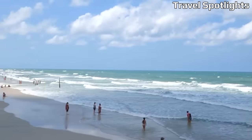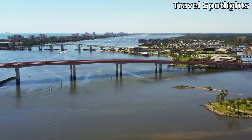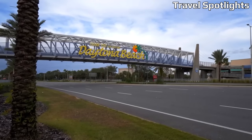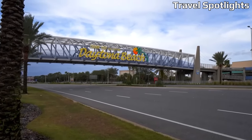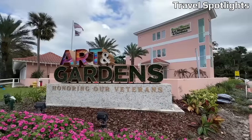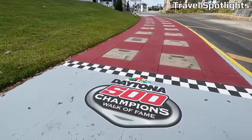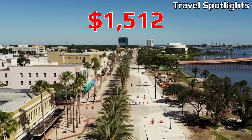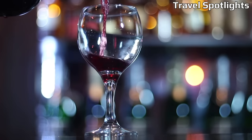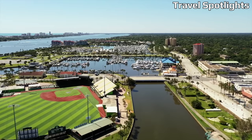Daytona Beach presents an enticing cost-of-living scenario, with expenses 4% lower than the state average and 3% lower than the national average. Housing aligns closely with the US average, while utilities tend to be approximately 3% above the national average. The average monthly rent amounts to $1,512, while home prices revolve around $405,470.